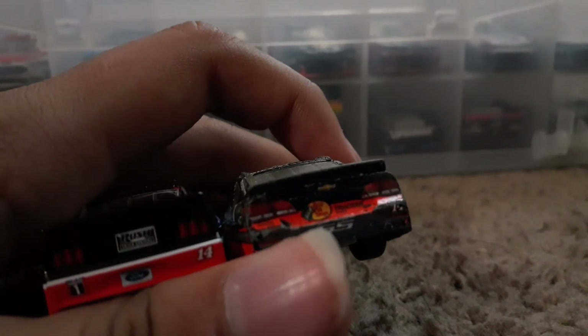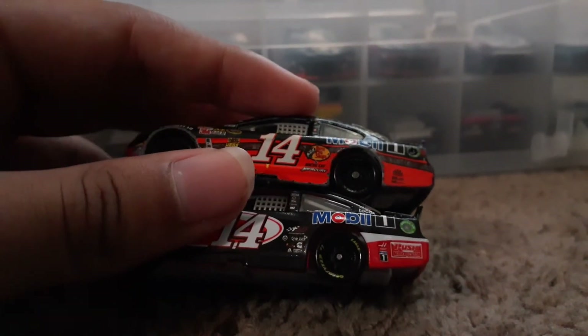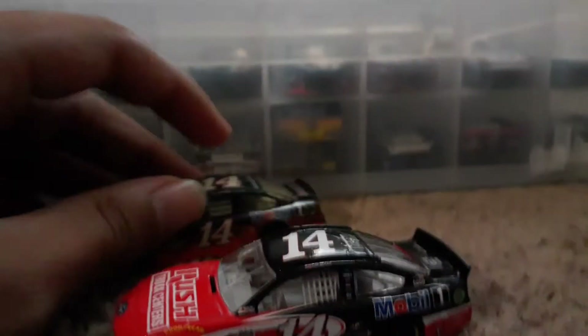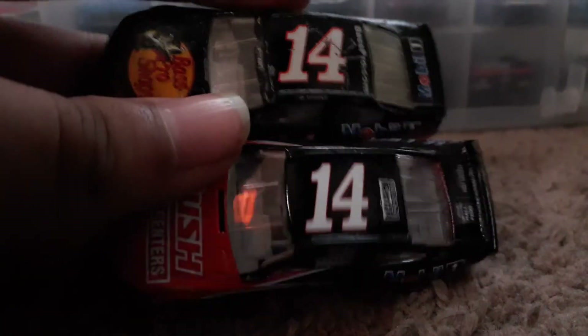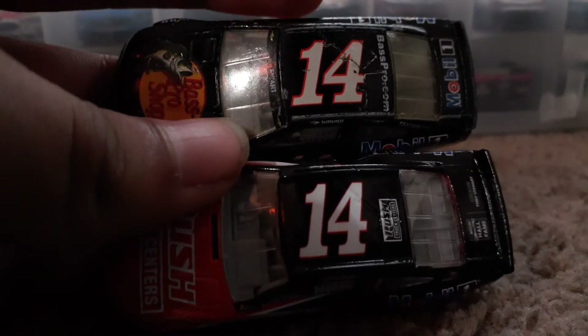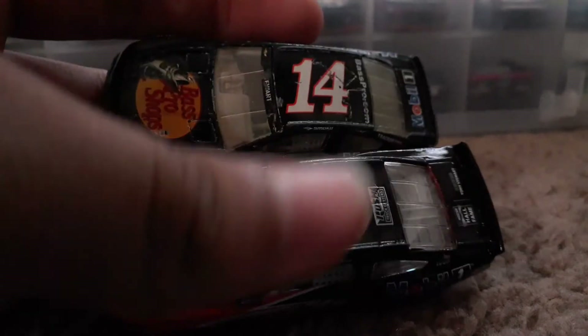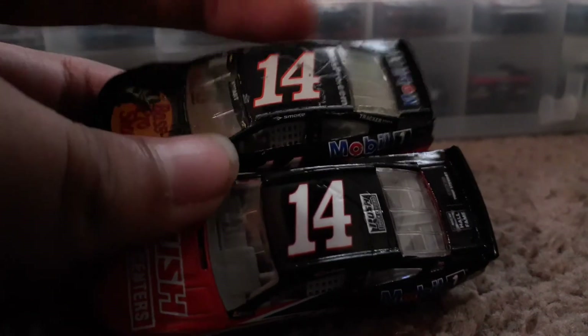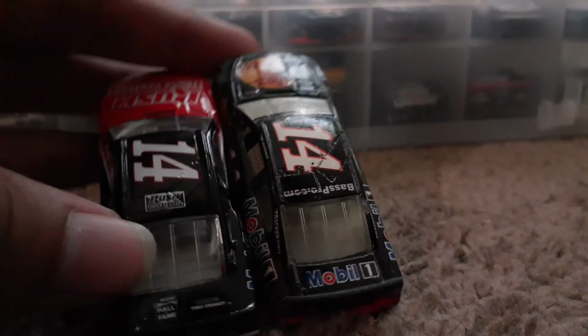You get a similar paint scheme on the back. The only difference on one side is this newer one is a bit bigger. On the roof you can tell the older one is a bit thicker. The old one has Bass Pro Shops and the new one has Rush Truck Centers. The new one also says NASCAR Hall of Fame Class of 2020 Tony Stewart.